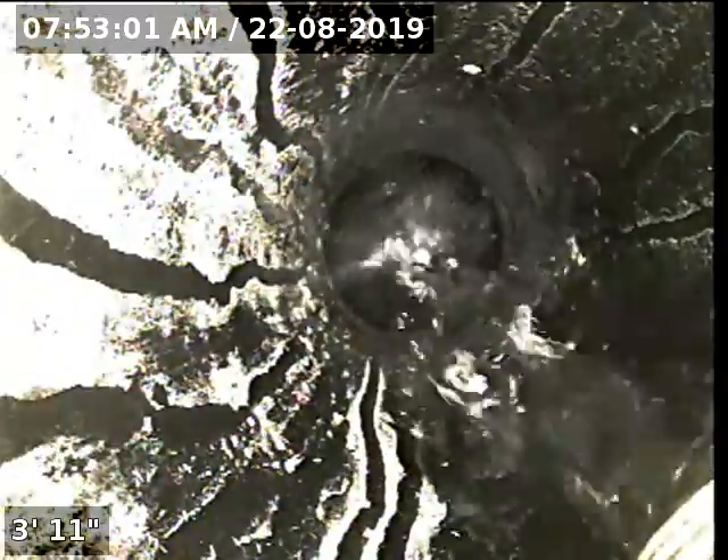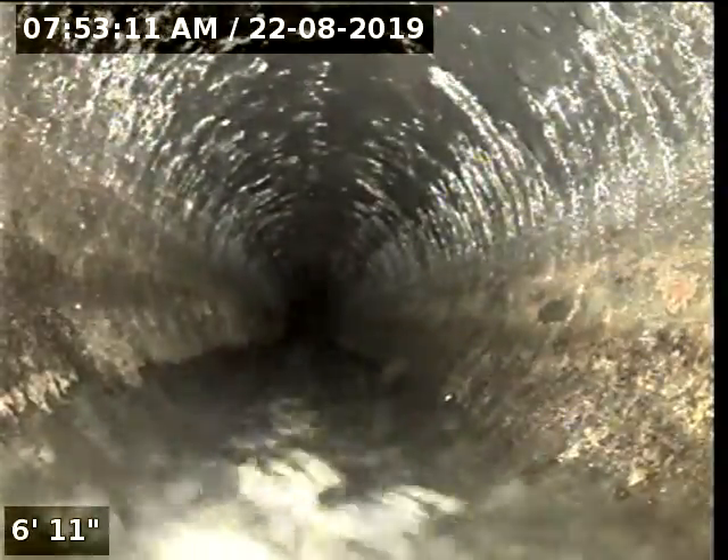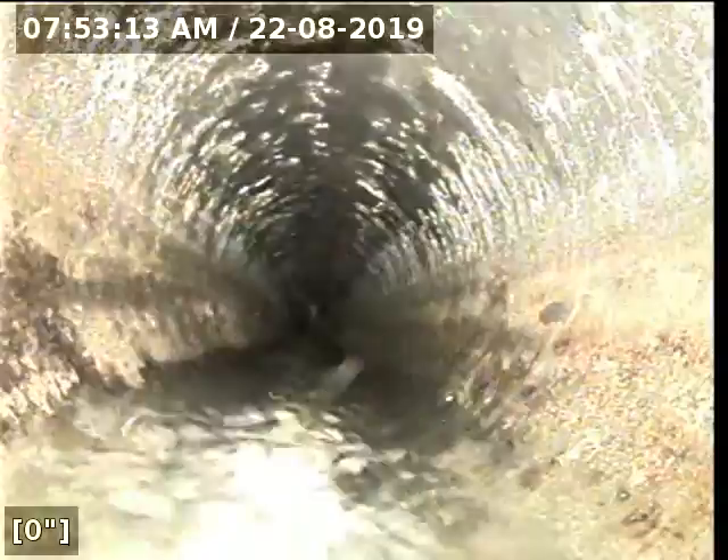I'm going to go ahead and begin the scope here. I'm going to pause the video for a moment. I'm going to go ahead and push the camera. You can see the head of my camera is downstream. I'm going to zero out the foot counter here and begin.